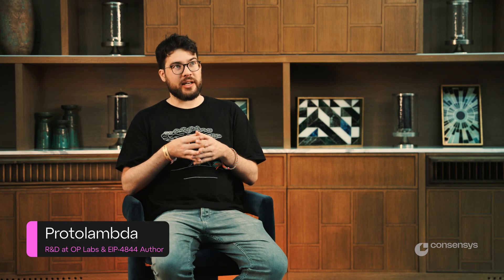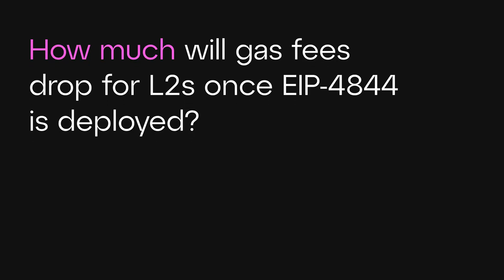Today, rollup costs are about 95% calldata and maybe 5% rollup fees going towards operations — scheduling the base fee of the rollup to prevent spam, much like EIP-1559 on layer 1 where you have to regulate the fee markets to sustain reasonable gas throughput. Compared to layer 1 data fees, this is clearly unbalanced, making layer 1 data fees the obvious area to improve.